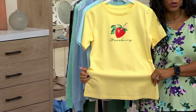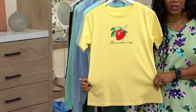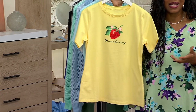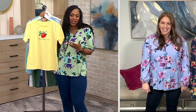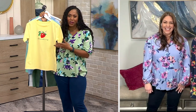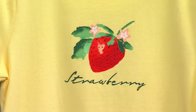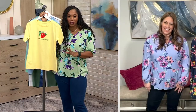People love this top — fun, vibrant, gorgeous colors. And again, it's just a nod to the season. It's the best time to eat strawberries, the best time to eat watermelon. And it's just easy to dress — you wear this with your denim jeans, with your shorts, with the little French terry shorts or the capris we had on earlier.